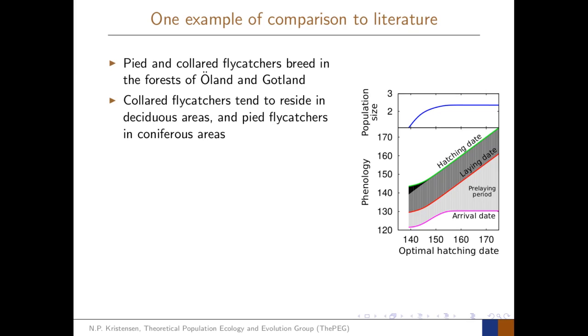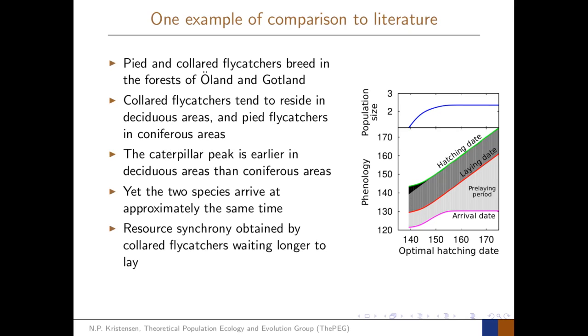As one empirical example: pied and collared flycatchers breed in the forests of Öland and Gotland. Collared flycatchers tend to reside in deciduous areas and pied flycatchers in coniferous areas. The caterpillar peak is earlier in the deciduous areas, yet both species arrive at approximately the same time. Resource synchrony — matching nestling peak food demand to caterpillar abundance — is obtained by collared flycatchers simply waiting longer before laying their eggs, corresponding in the model to a longer pre-laying period for birds facing an earlier optimal hatching date.